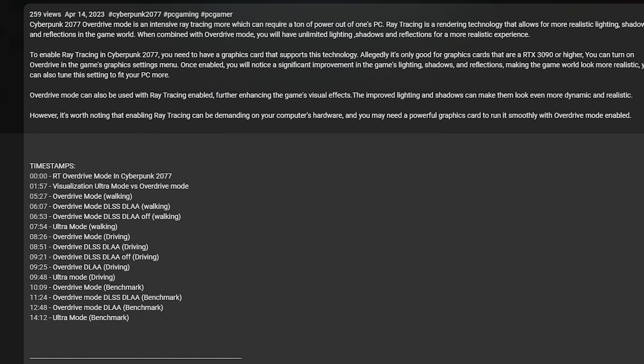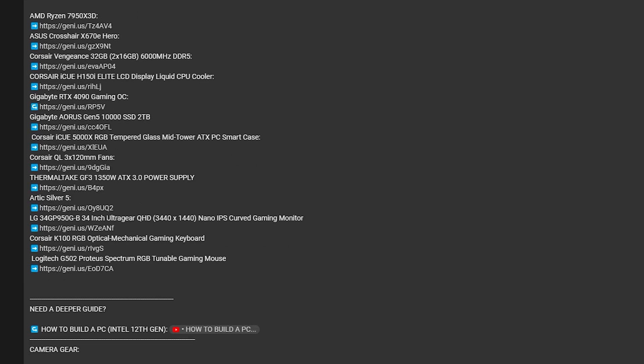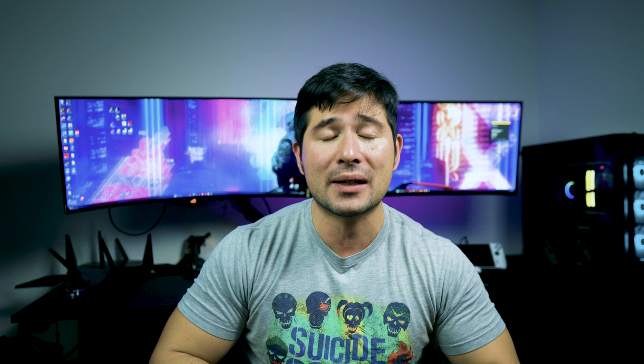If I bore you with any of these details, please feel free to go down to the timestamps right down below, because you may already know some of the information I'm about to share with you. If you don't, just make sure you stay tuned, because I'm going to tell you exactly what the difference is.